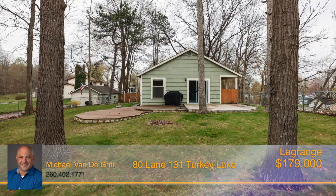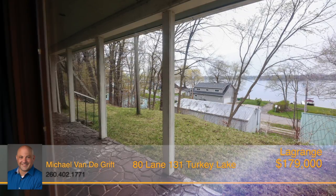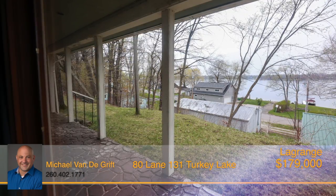Most of the yard is fenced, which is great for kids or pets, and the covered porch provides a place to sit and enjoy the outdoors while taking in the lake views.